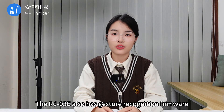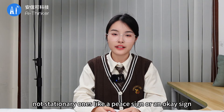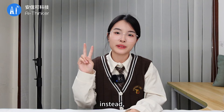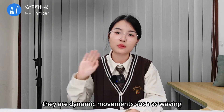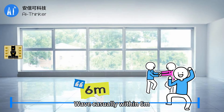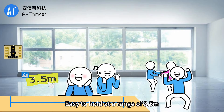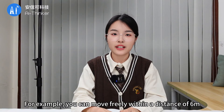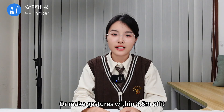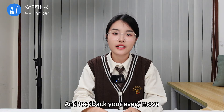In addition to accurate ranging firmware, the RD-03E also has gesture recognition firmware. The gestures referred to here are not stationary ones like a peace sign or an OK sign — instead, they are dynamic movements such as waving. It supports human body detection with wave recognition casually within 6 meters, and fine human body sensing easy to capture at a range of 3.5 meters. You can move freely within 6 meters or make gestures within 3.5 meters, and the RD-03E will get it immediately and feed back your every move.